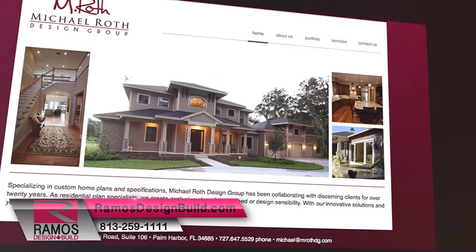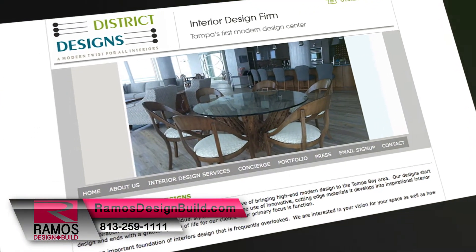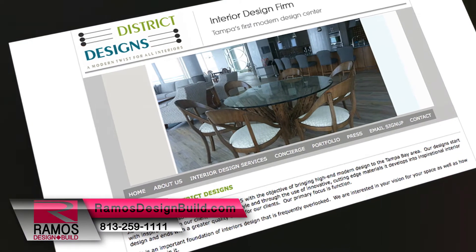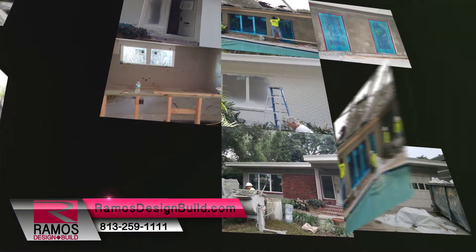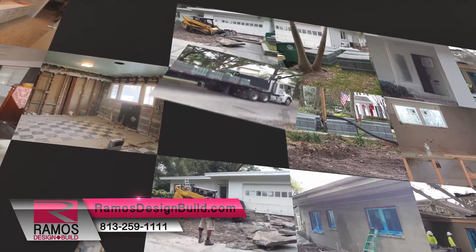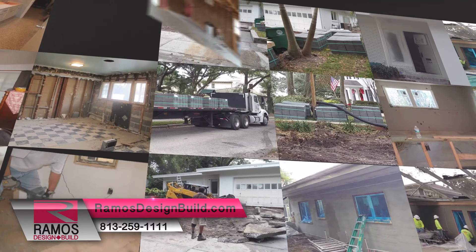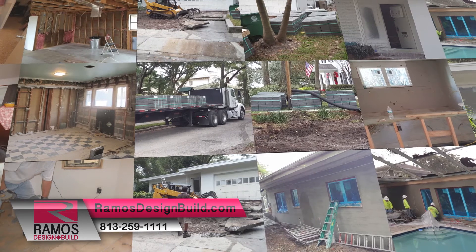After extensive consultation with home designer Mike Roth and our design team from District Designs, made up of Jill Lifsey and Corey Hill, Ramos set out to perform the restoration. Starting with the shell of the home, the roof was replaced, hurricane-rated low-E glass casement windows were purchased and installed, and the home was completely re-stuccoed to provide a flatter, smooth-like look, allowing for the design to stand out.